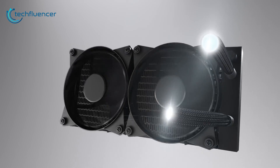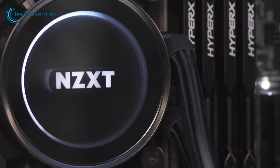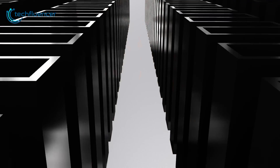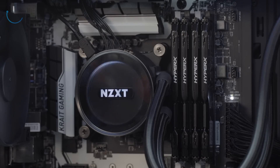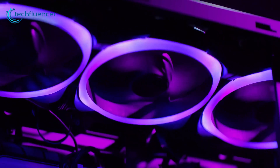Now we come to liquid coolers, also called all-in-one or AIO coolers, which use liquid to absorb and transfer heat away from the CPU. A pump circulates coolant through a sealed loop consisting of a water block, tubing, and a radiator. The water block mounts to the CPU, allowing liquid to directly absorb heat. Tubing routes the heated liquid to a radiator, which has fans that dissipate the thermal energy.